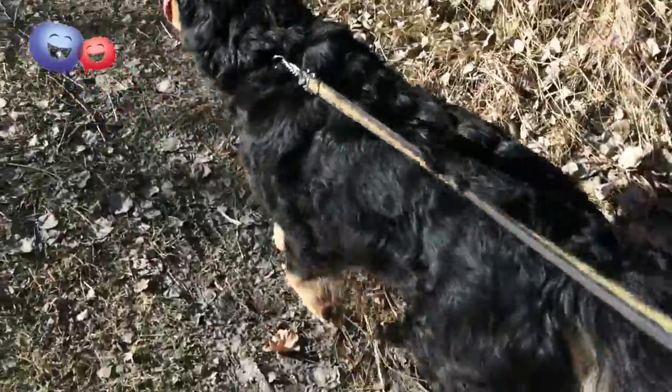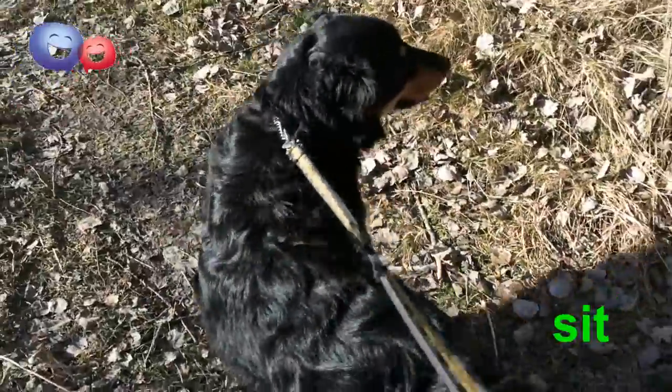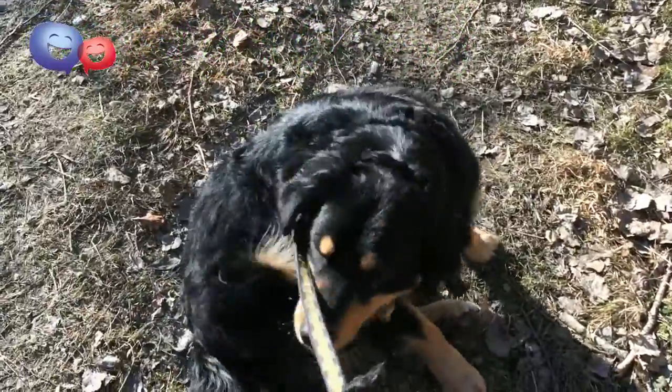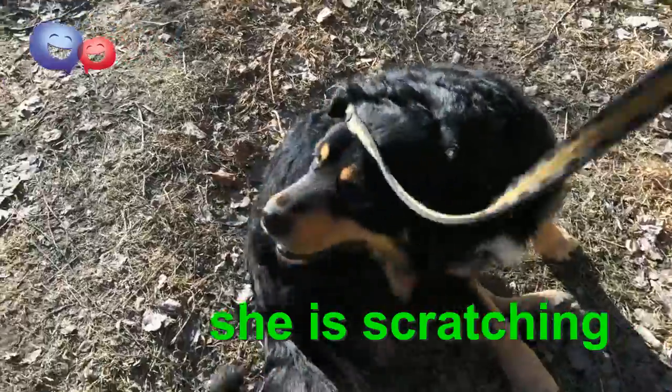So we'll just stop here Brandy. Sit. Good girl. She's having a scratch — one of the favourite things for dogs to do.